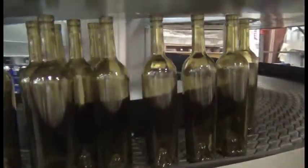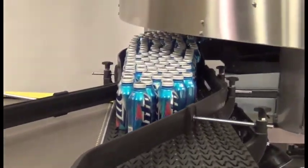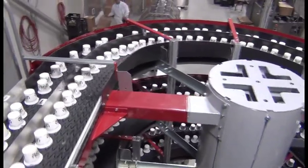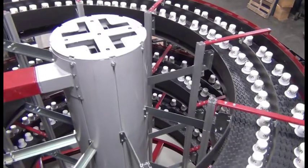A new nesting slat makes for a stable conveying surface and facilitates smooth side transfer in and out of the spiral without product tipping. The high-capacity spirals are available with 10, 16, or 20-inch wide slats depending on the throughput capacity needed.